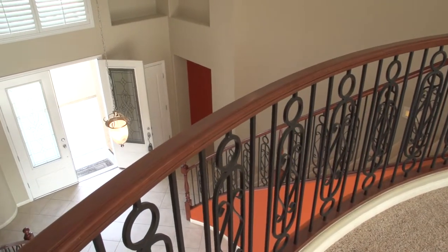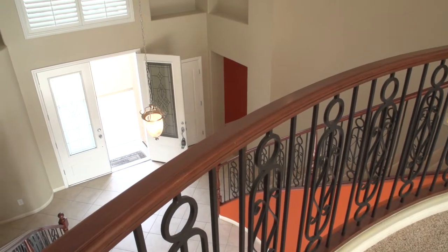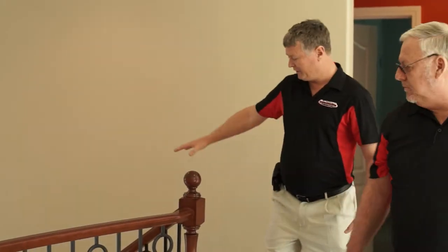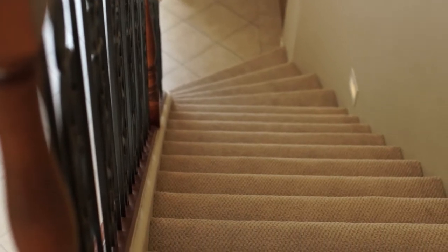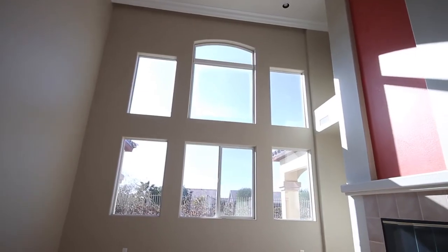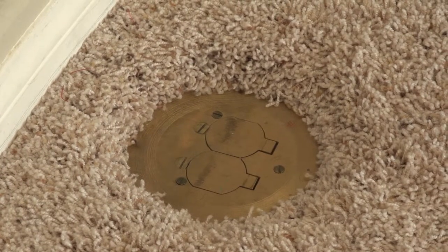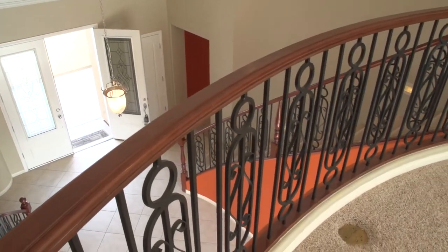We have a staircase here, so we want to check it to make sure it's secure, and also make sure there's not a tripping hazard on the stairs themselves. We're also looking at the features of the house — this one has big cathedral ceilings with crown molding. Another feature is an in-ground electrical supply, which means you could put a lamp or a little table here, or even a Christmas tree.